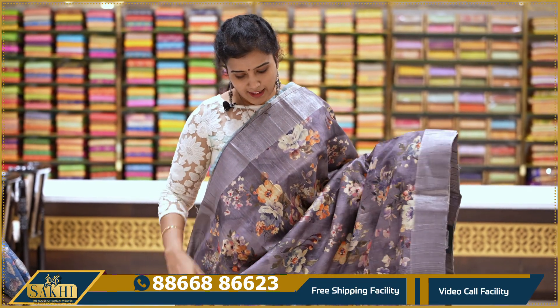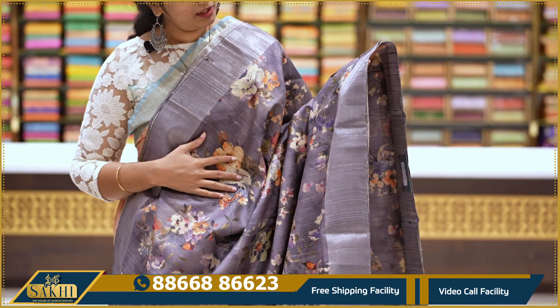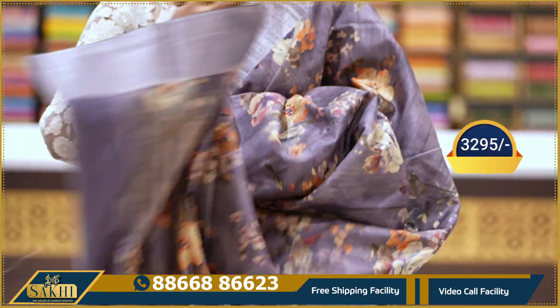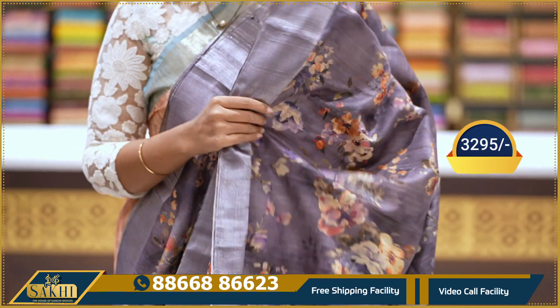Next: matka silk in moe color with multi-color floral bunch print. Contrast anti-zari borders — this quality is super fine. With pallu and blouse: 3295.